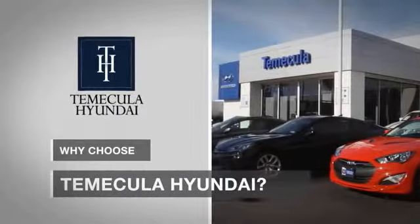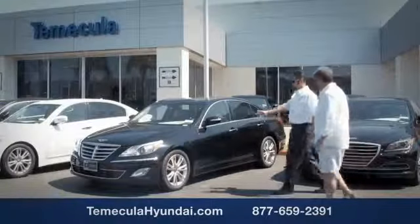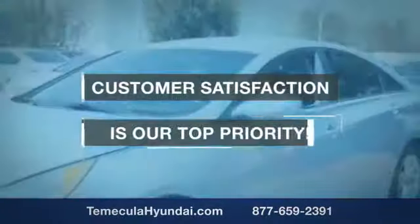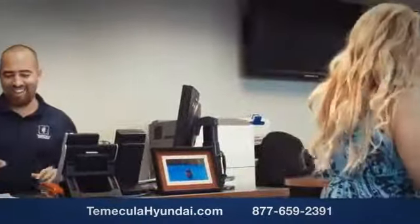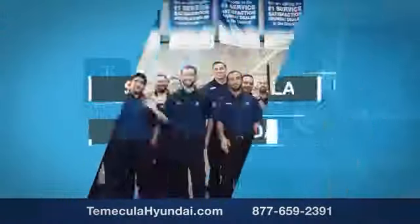Why choose to make it a Hyundai? It's simple. Buying a car is a big financial decision, and knowing you're working with a team you can trust is important. Customer satisfaction is our top priority. You want to work with a team that has integrity and passion — buy from people you can trust. Shop Temecula Hyundai today.